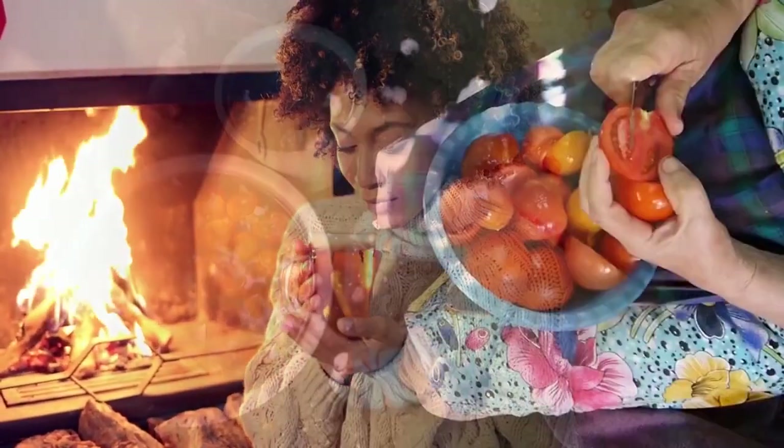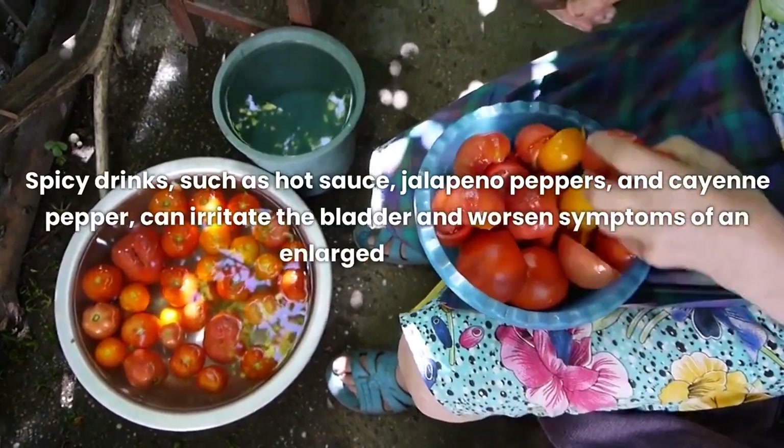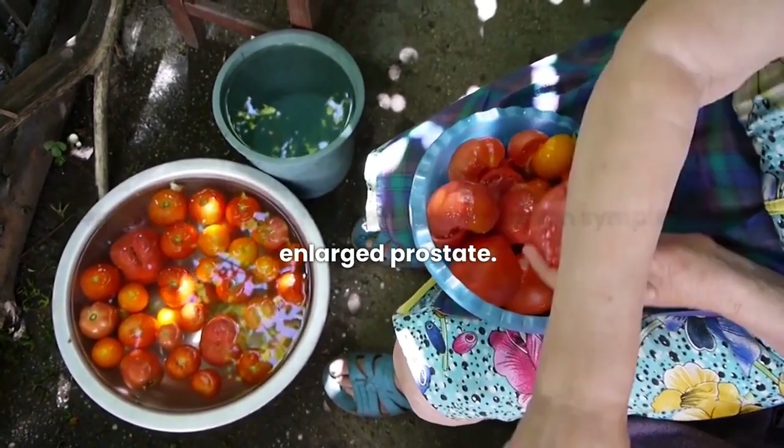Spicy drinks, such as hot sauce, jalapeno peppers, and cayenne pepper, can irritate the bladder and worsen symptoms of an enlarged prostate.